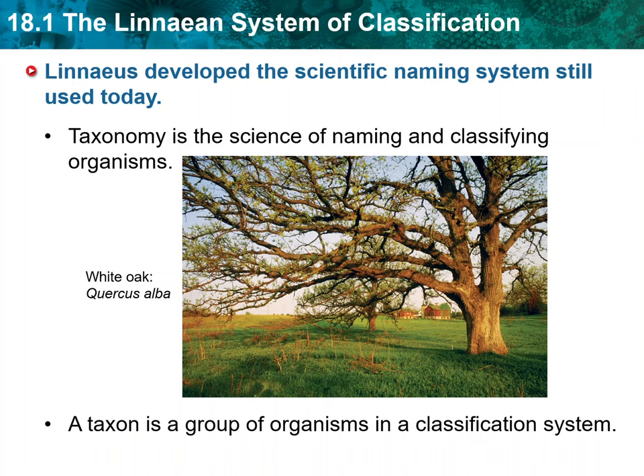Organisms are placed into different levels in a hierarchy, which is a multi-level scale in which each level is nested in the next higher level. In other words, each level is included in a larger, more general level, which is in turn included in an even larger, more general level. A group of organisms in a classification system is called a taxon, the plural taxa. The basic taxon in the Linnaean system is the species. In this system, species are most commonly defined as a group of organisms that can breed and produce offspring that can reproduce.